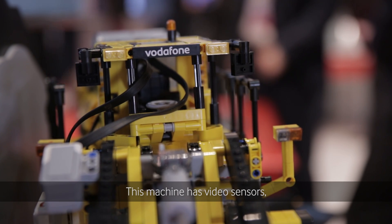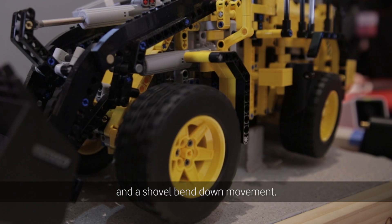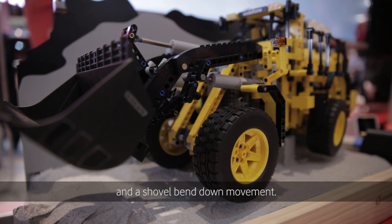This machine is connected with various sensors: door opening and closing, movement, wheel movement, speed, and shovel up and down movement.